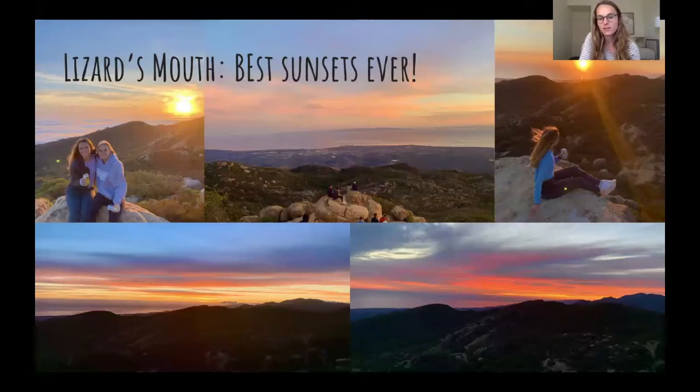My personal favorite place to go in all of Santa Barbara is Lizard's Mouth Rock. This isn't so much of a hike — it's more of just a little stroll. You do some rock hopping to get up there, but it's only about a quarter mile. You can go in flip flops if you really wanted to, bring some drinks, and just enjoy the sunset. It's the prettiest sunset view in all of Santa Barbara in my opinion, so this is a must-go when you come to Santa Barbara.